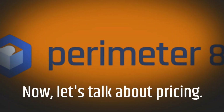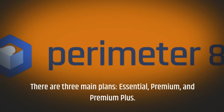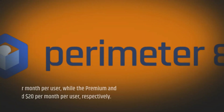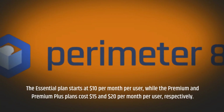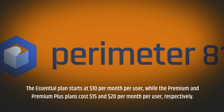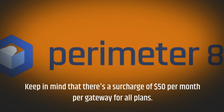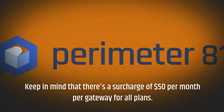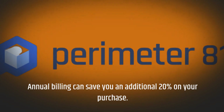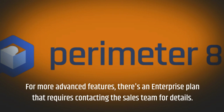Now, let's talk about pricing. There are three main plans: Essential, Premium, and Premium Plus. The Essential plan starts at $10 per month per user, while the Premium and Premium Plus plans cost $15 and $20 per month per user, respectively. Keep in mind that there's a surcharge of $50 per month per gateway for all plans. Annual billing can save you an additional 20% on your purchase. For more advanced features, there's an enterprise plan that requires contacting the sales team for details.